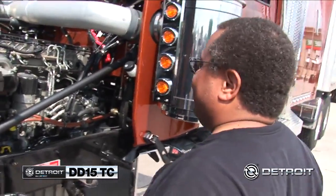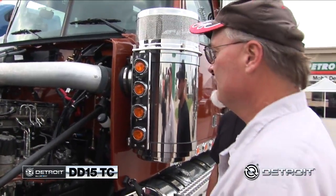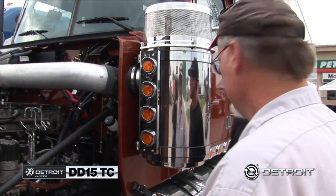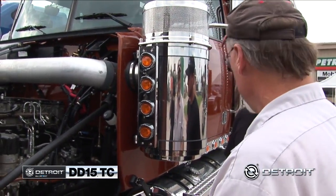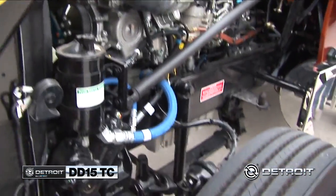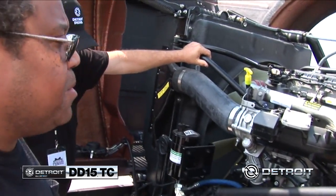This is the DD-15 manufactured by Detroit. It's clean and simple, laid out well. You have plenty of room to get in and actually get to it. A lot of them, you've got to turn the wheels to get in, but you can actually slip right in there — plenty of room between the frame and the wheel. It looks like I could work on this with no problems, with my own tools.